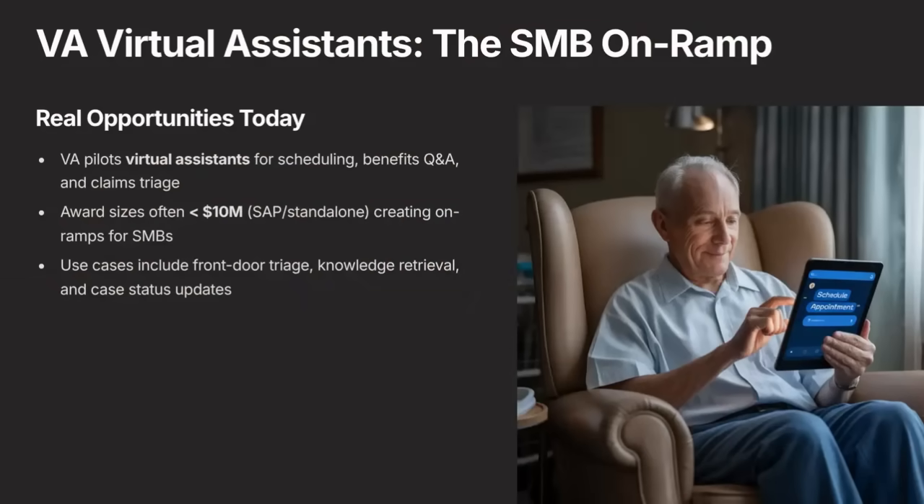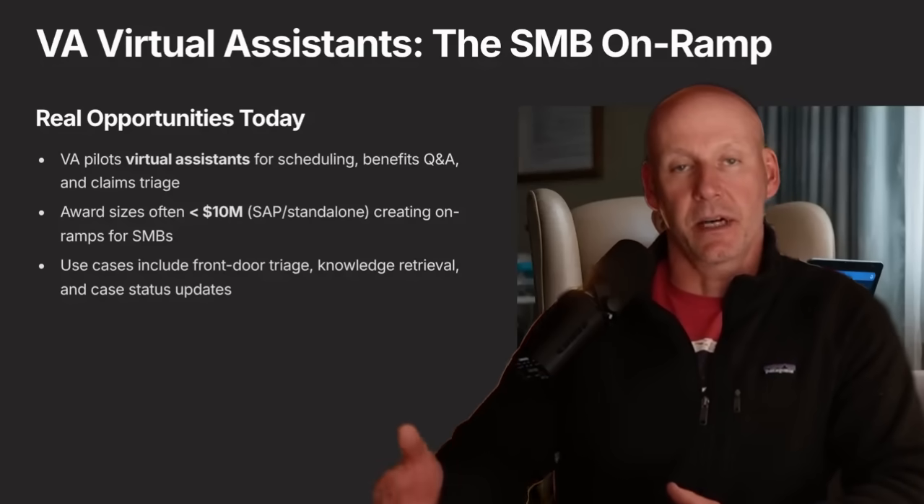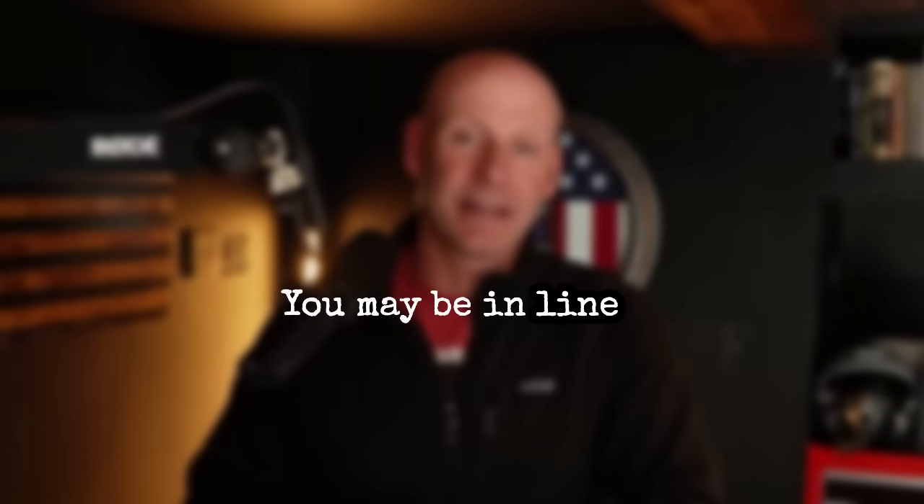As a veteran, I always wonder what the VA is doing. For service-disabled veteran-owned small businesses out there, the VA buys a lot from SDVOSBs, but not exclusively. The VA has been experimenting with AI chatbots for years. These are much smaller awards — we're looking at awards of $10 million and less — but that opens the door for smaller companies to get in and try things out. If you have anything that could potentially automate veterans' claims or help them navigate the VA's disability websites, you may be in line to work with the VA.